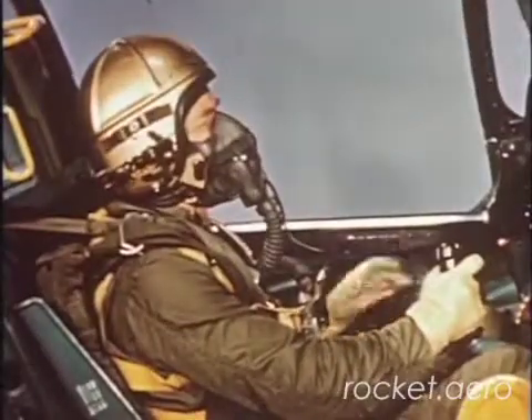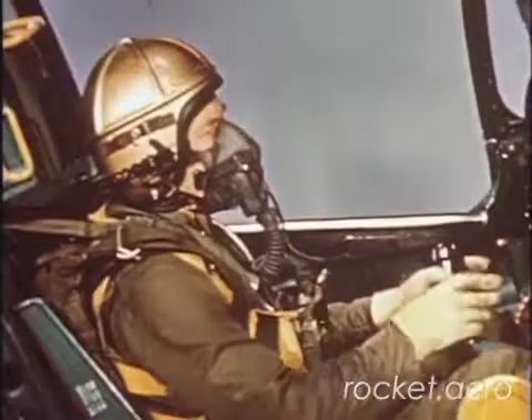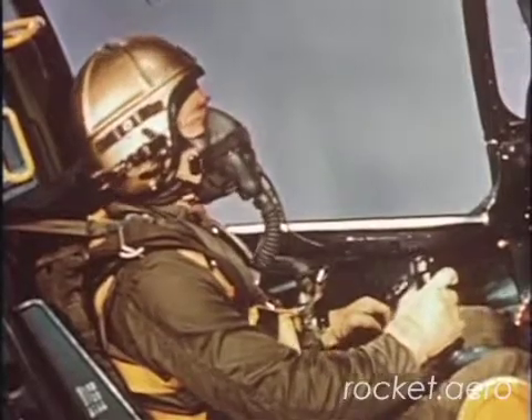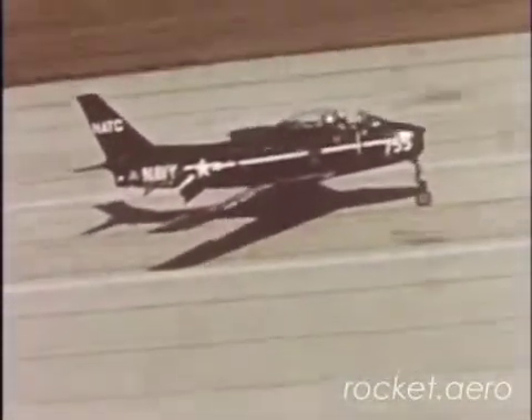Ready for touchdown: turn battery generator switch off, shoulder harness locked, stick back. Land at 110 knots, hold the nose up. That's it — you're in.